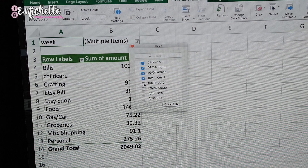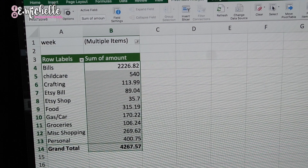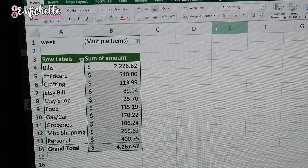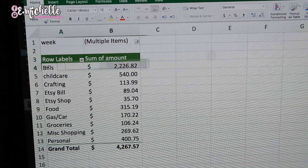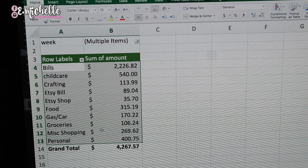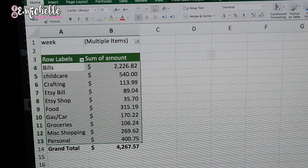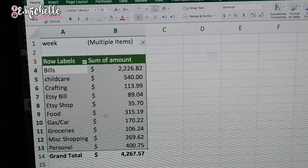Now we have what we need. I'm going to highlight all of this by dragging and clicking, go back to the Home tab, and add dollar signs to format the amounts as currency. Now to create the pie chart — the quickest way — highlight all of your categories and dollar amounts. Be sure not to highlight the row labels or the Grand Total, because if you do it's going to create a little bit of drama when you try to put your pie chart together.